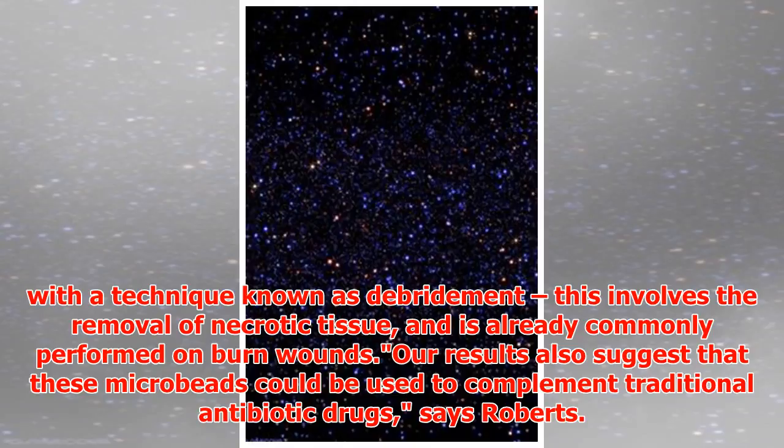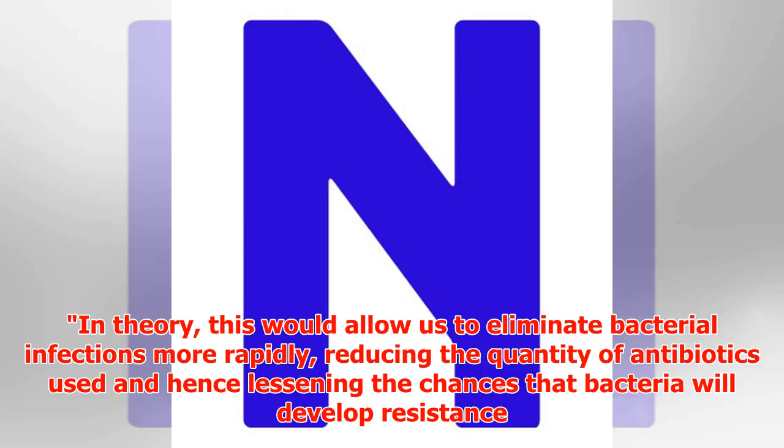Our results also suggest that these microbeads could be used to complement traditional antibiotic drugs, says Roberts. In theory, this would allow us to eliminate bacterial infections more rapidly, reducing the quantity of antibiotics used and hence lessening the chances that bacteria will develop resistance.